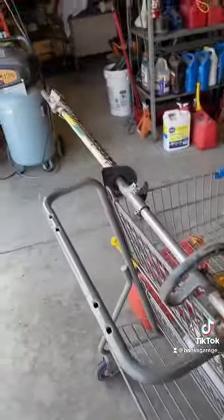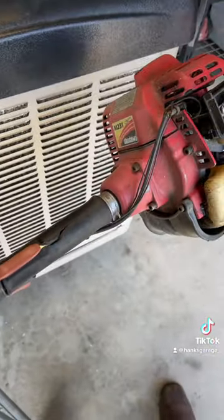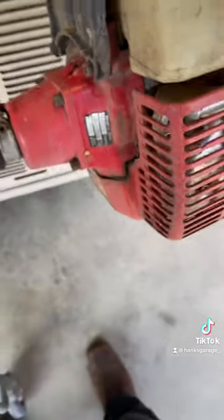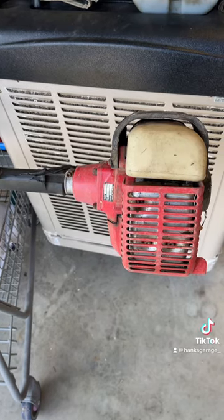Think it's worth fixing? I like to think so. These are a pretty cool brand, made in Japan. The things people throw away — but this one I found with a few other tools that I've already sold. Guy was a landscaper, obviously.